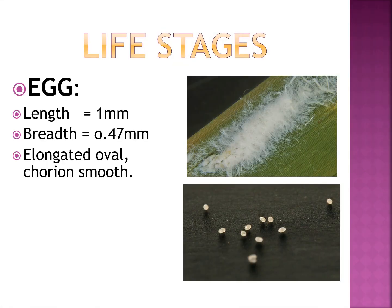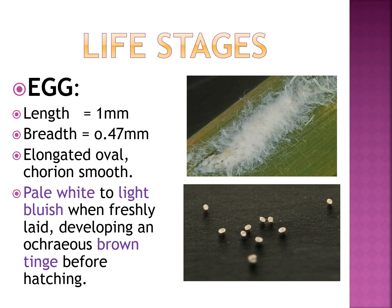The life cycle includes egg, nymph, and adult. The egg is 1 mm in length and 0.47 mm in breadth, elongated oval, with a smooth chorion, pale white to light bluish when freshly laid, developing an ochreous brown tinge before hatching.